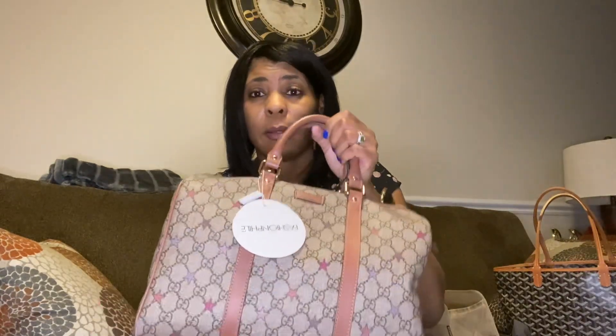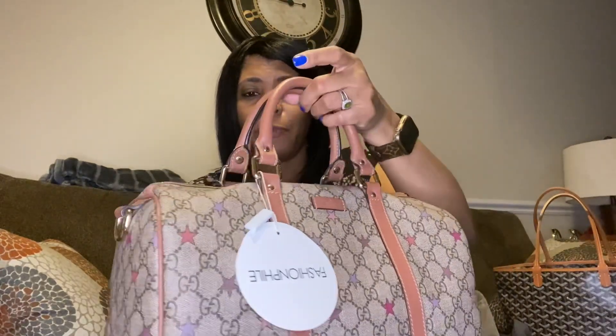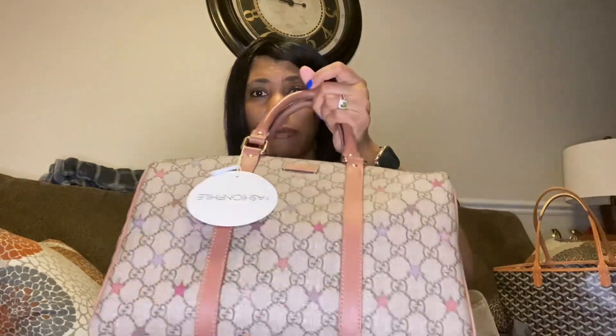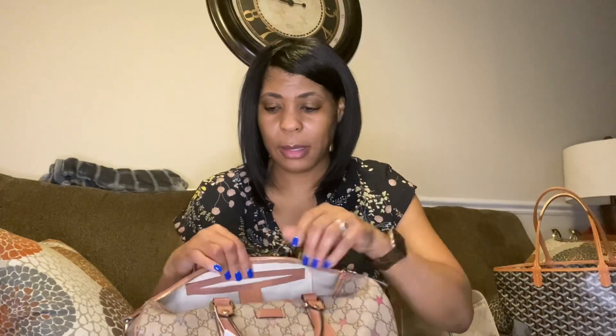Let me know what you think — I think it's a cute bag, I did well, and I will totally get lots of use out of it. Take care, I hope you guys are doing well. Whenever you're watching this, just remember to stay safe, be blessed, and I'll see you guys in the next video. Thanks, bye!